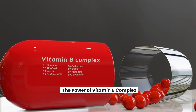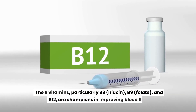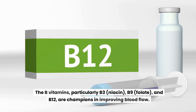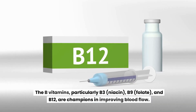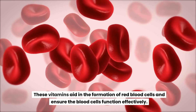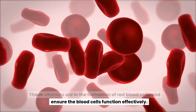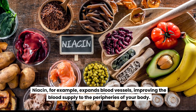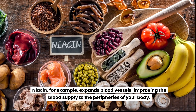The power of vitamin B complex. The B vitamins, particularly B3, niacin, B9, folate, and B12, are champions in improving blood flow. These vitamins aid in the formation of red blood cells and ensure the blood cells function effectively. Niacin, for example, expands blood vessels, improving the blood supply to the peripheries of your body.